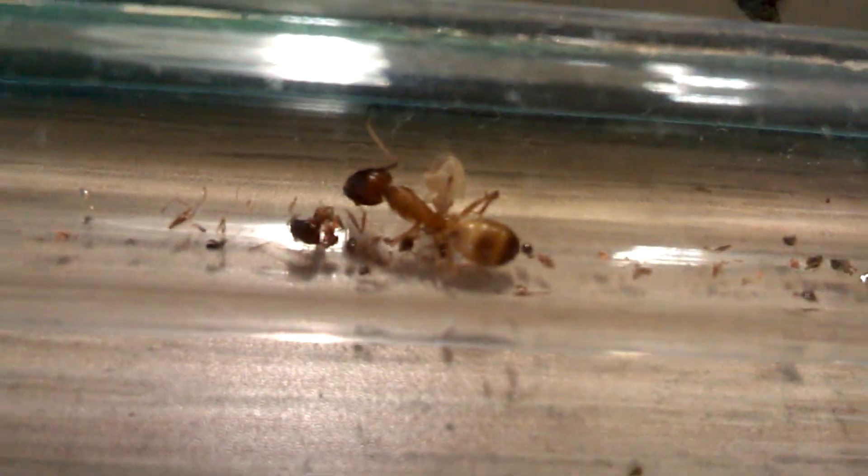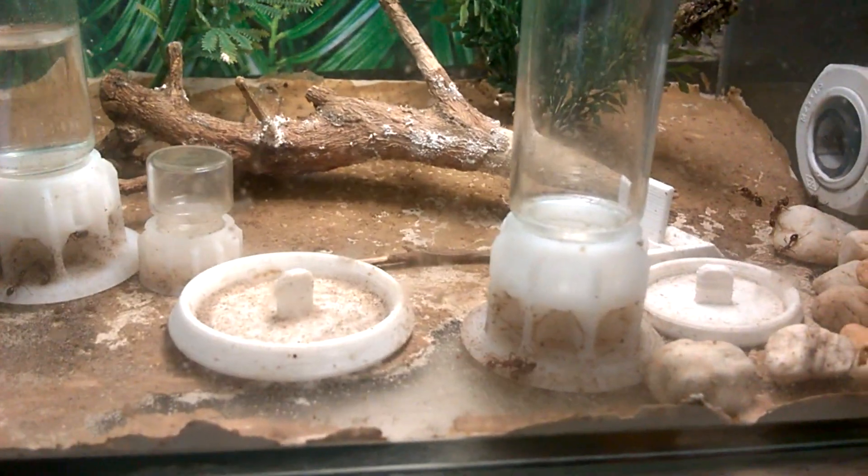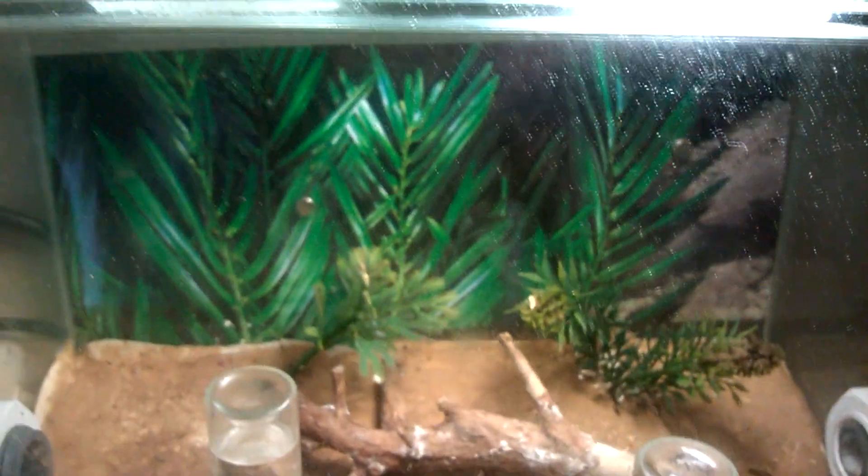Before we follow the trail of destruction, I need to check my Manica rubida colony. It seems everything is okay — they couldn't get in here. The top is sealed.